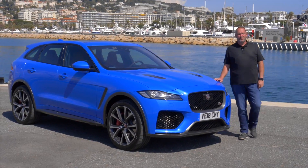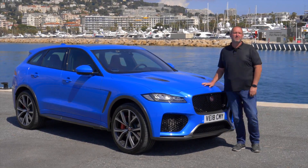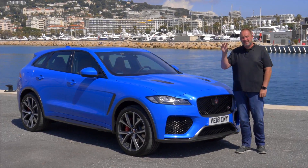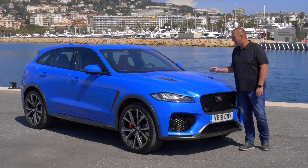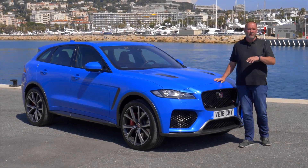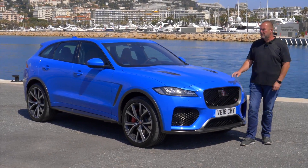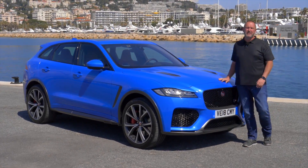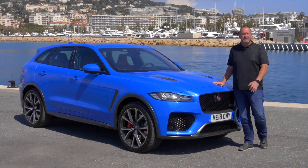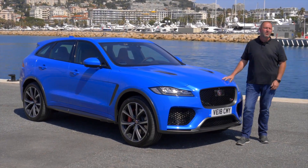That was my test drive in the new Jaguar F-Pace SVR. To make it short, that car is absolutely adorable. The only two minor complaints: the headrests are a bit too low for tall people, and the suspension is so stiff that driving in standard mode through the city or on bumpy roads is far from comfortable. But on the other hand, being on the track with this car is absolute fun. This machine really puts a smile on everybody's face who loves cars.